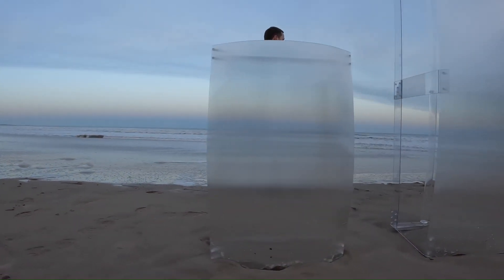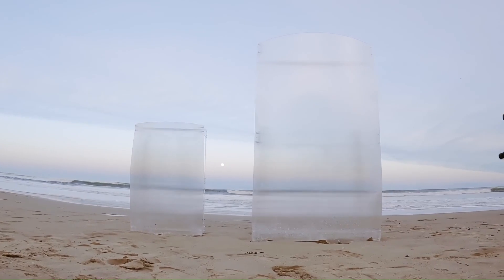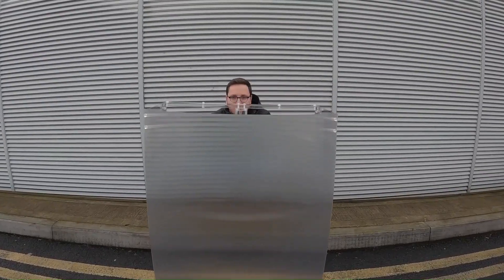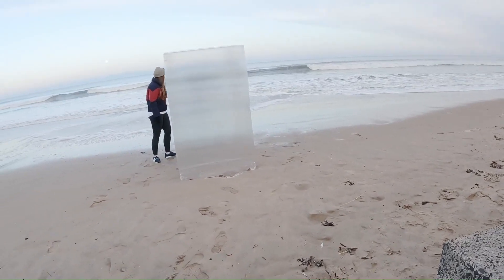The Invisibility Shield 2.0 is available in three sizes: mini at 8 inches tall, full size at 3 feet tall, and mega shield standing over 6 feet tall. The mega shield is claimed to be the largest shield ever created and can conceal multiple individuals standing side-by-side.